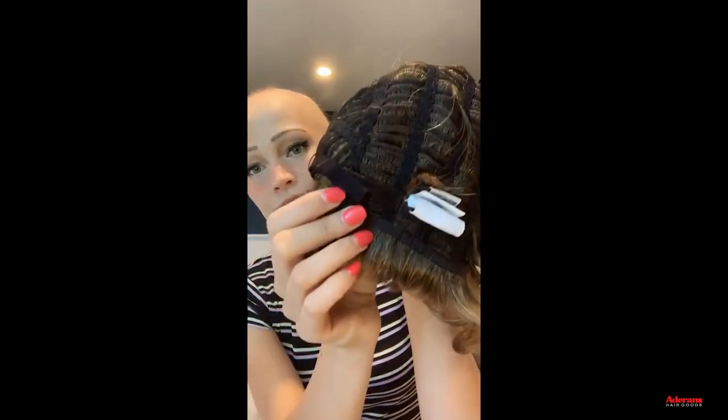Very lightweight too — it doesn't really feel like I'm wearing anything on my head. It is a machine-tied cap. Let me show you the inside cap construction — it's a very comfortable wig cap. It has a really nice felt strip in the front, so it's very smooth on your head. As always, Renee of Paris wigs have the adjustable straps on the back so you can adjust it to your head size.